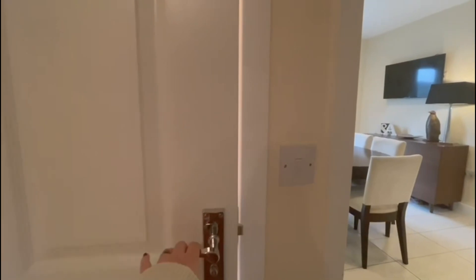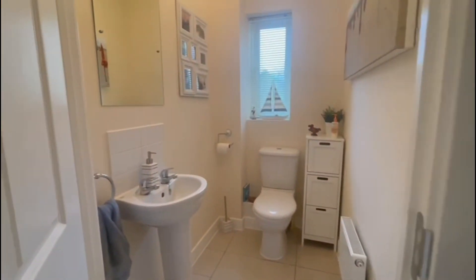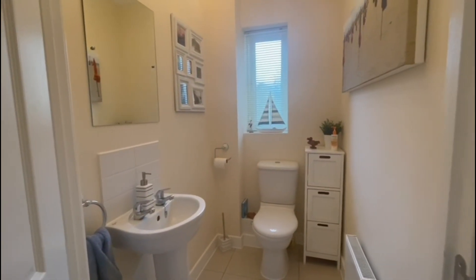There's some handy storage underneath the stairs and a ground floor WC just through here, which offers good space and is well presented.